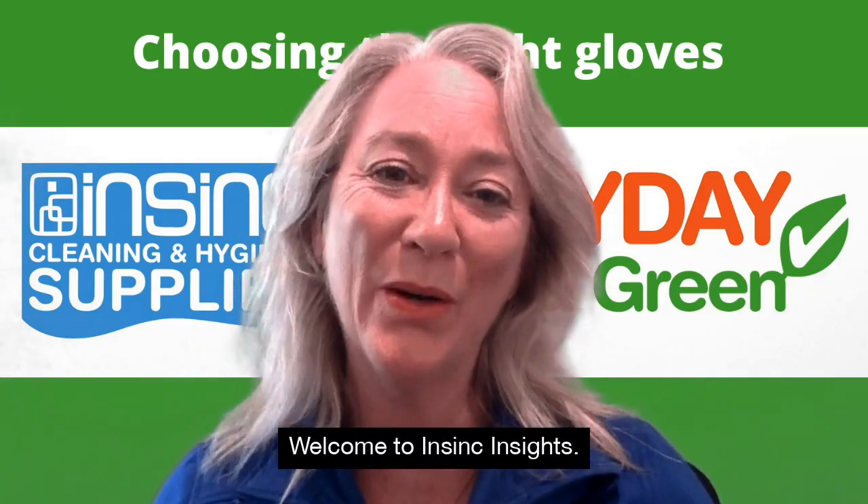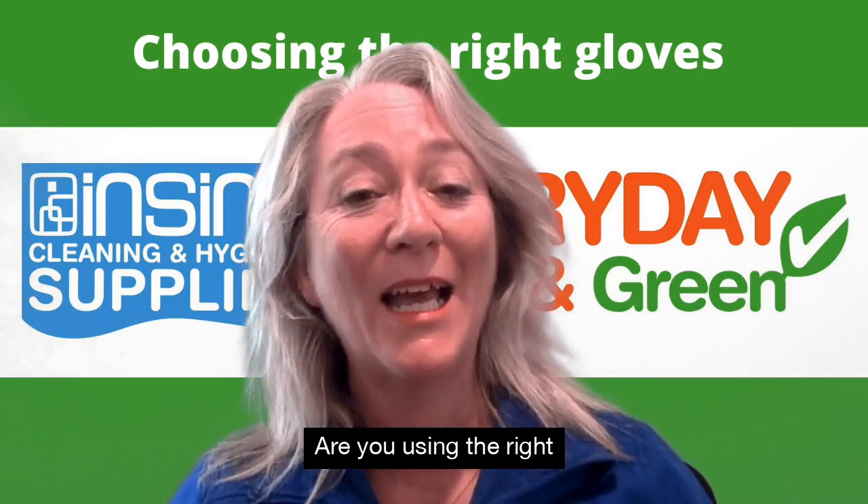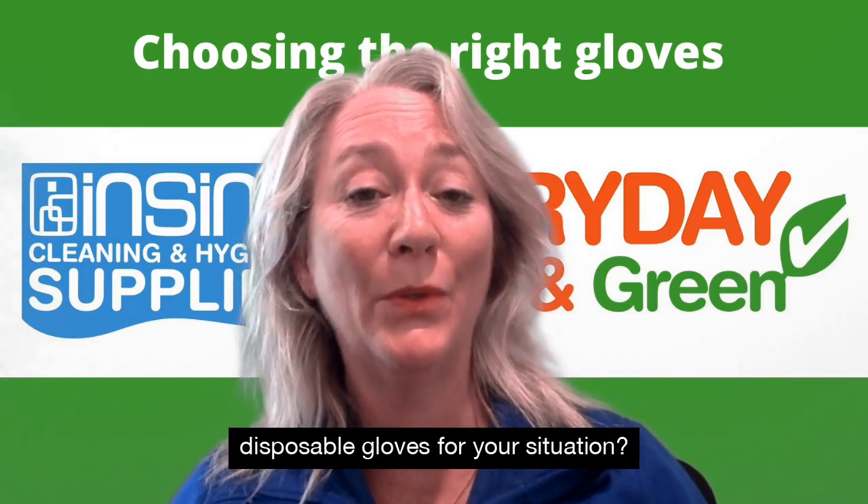Hi, Stephanie from InSync Products. Welcome to InSync Insights. Are you using the right disposable gloves for your situation?